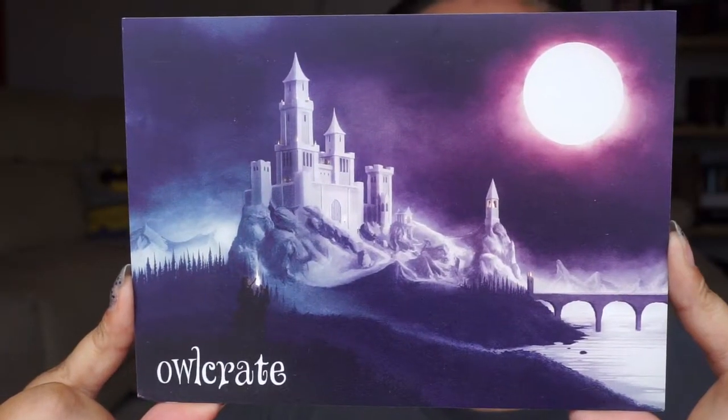Hello and welcome back to my channel. I finally received my November OwlCrate. Mail at the moment where I live is a little bit hit and miss — it always is around the Christmas period. Anything from November to February you're kind of out of luck, it'll happen when it happens. But I have now got my November OwlCrate, so I thought I would do an unboxing video. Let's just dive straight in — November's theme was Castles, Courts and Kingdoms.